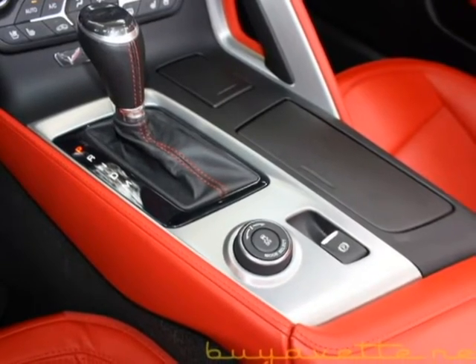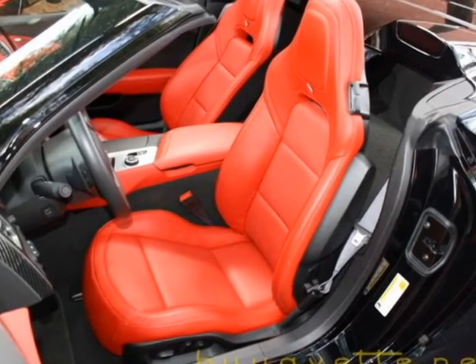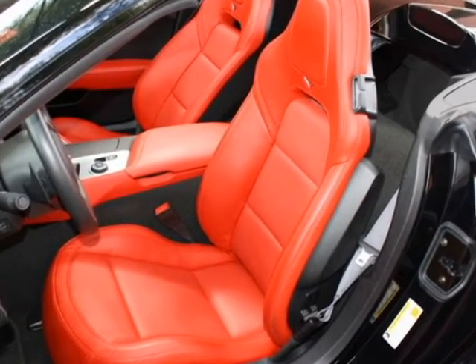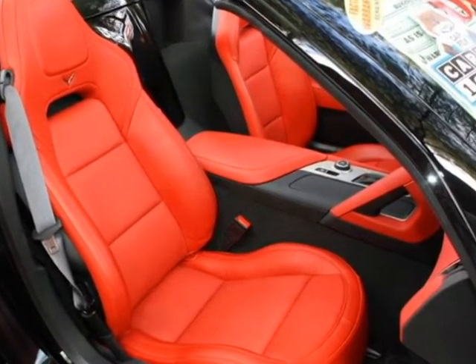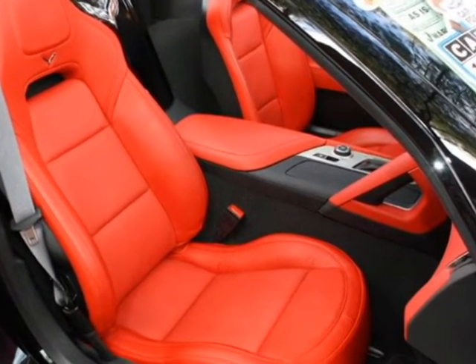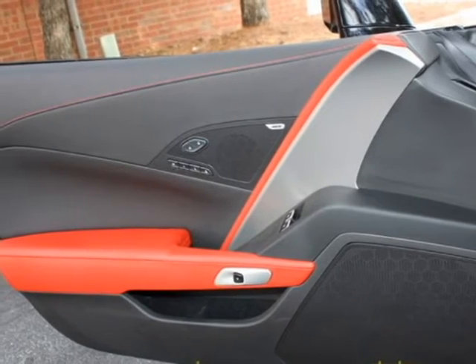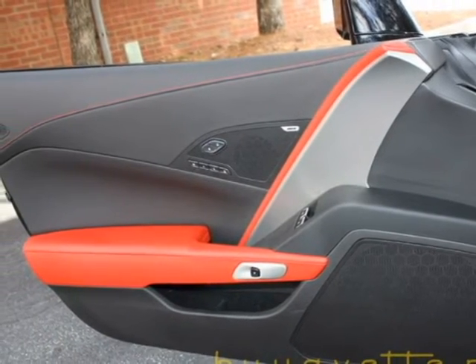Come and look me up, Jan at Buy A Vet, or ask for Norway — that's also me. Look at those beautiful red seats. My cell phone number is 678-680-8801 and I appreciate a call directly so we can talk about this machine.